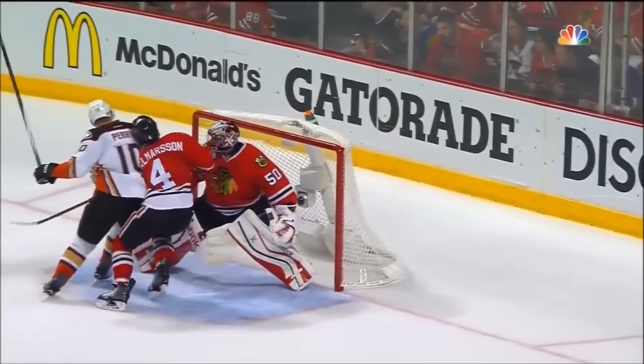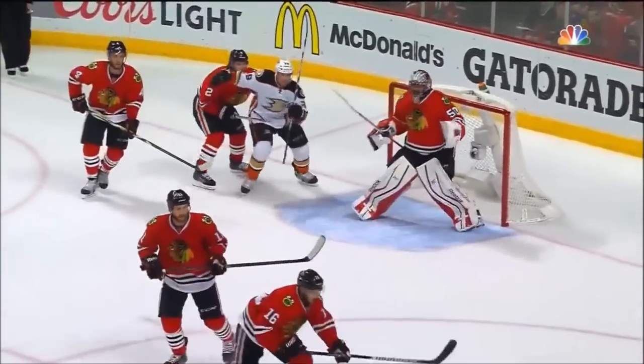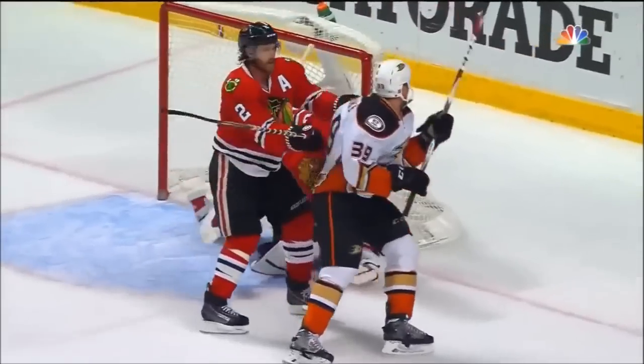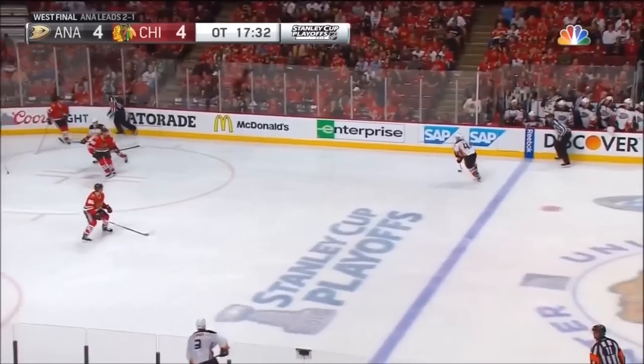Ryan Getslaff shot that puck ahead and Perry was able to anticipate that. Perry runs Jalmerson into Crawford. He's yelling at the referee, and look at that shot by Getslaff — while Crawford's looking at the ref, he lost concentration.